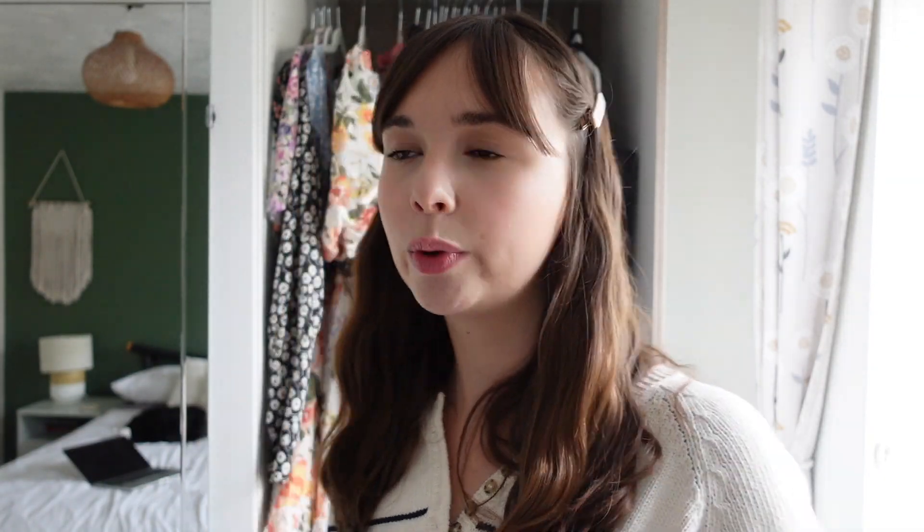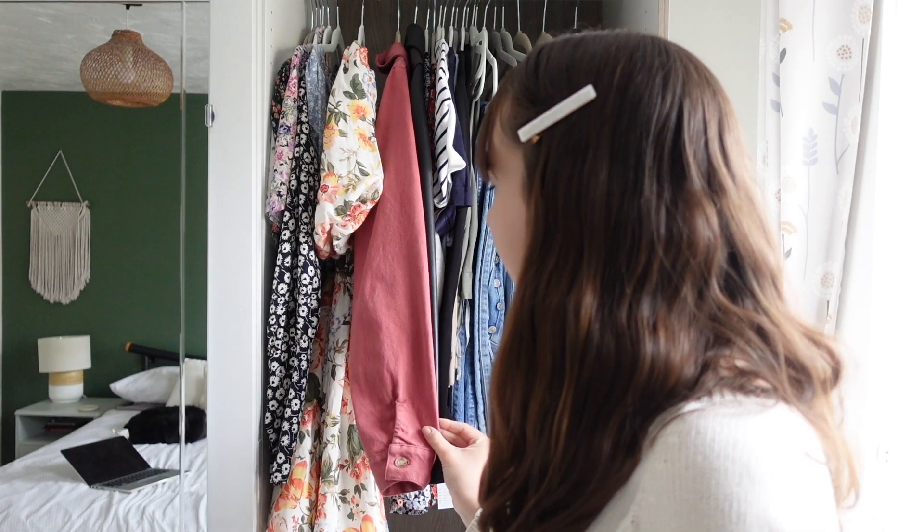Moving on, we have jackets next. I just have two jackets in here. I am cheating a little bit because I do own two other coats — a waterproof coat for dog walking and a puffer coat for freezing winter days — but they're not really part of my clothing wardrobe, they're just dog-walking essentials. So these are my two nice jackets.